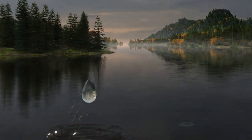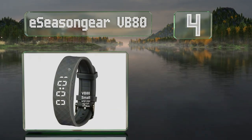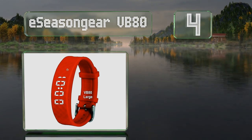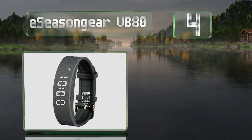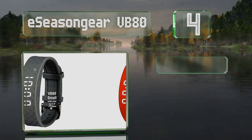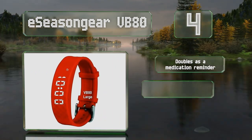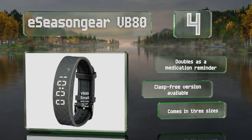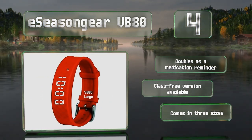At number 4, the E-Season Gear VB80 can come in handy wherever you don't have access to a bedside table, such as in a plane or on a train. This vibrating watch has a comfortable silicone band and you can choose from several colors. It doubles as a medication reminder and a clasp-free version is also available. It comes in three sizes.